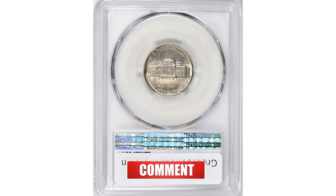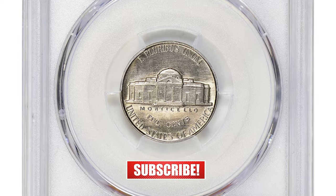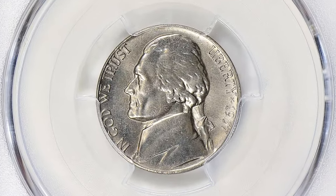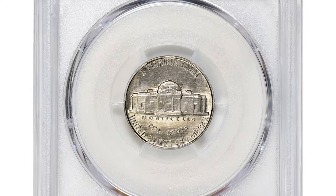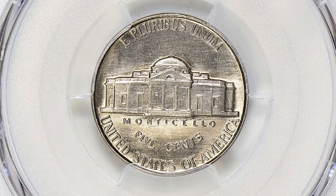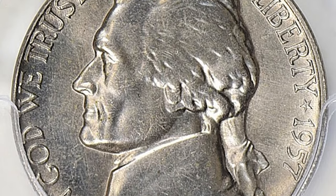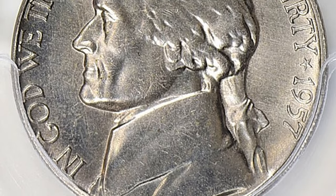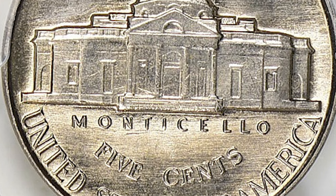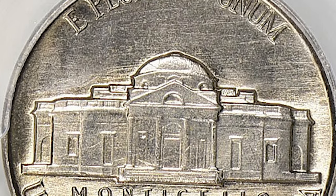1957 Jefferson nickel in uncirculated condition, graded MS-67 with Full Steps by PCGS. Mintage quantities of nickels increased greatly in 1957 — the Philadelphia and Denver mints produced over 176 million Jefferson nickels. As a date, the 1957 nickel is abundant, and specimens showing moderate to heavy wear have minimal collector's value.